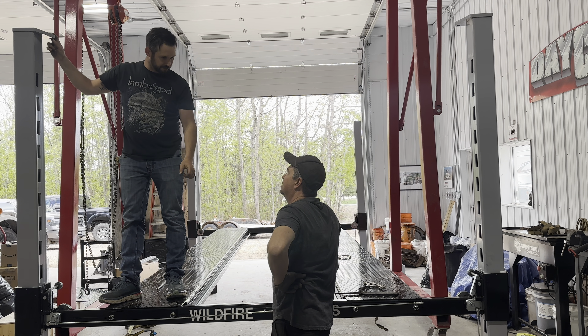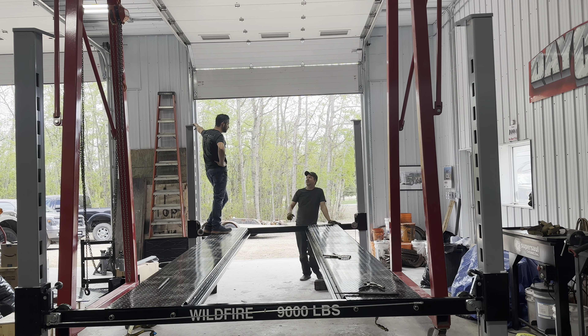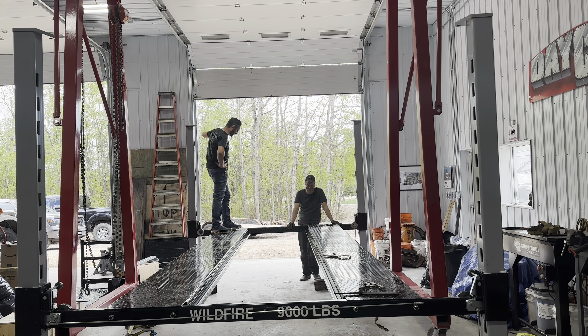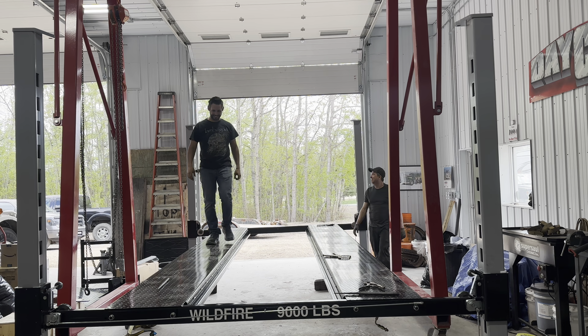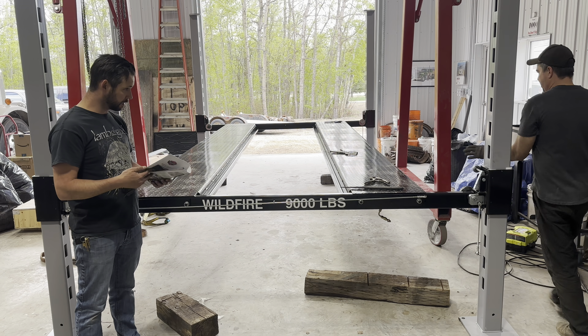You don't necessarily need a 16-foot shop to use this — a hobbyist can put this in a garage and lift a car enough to get underneath. Even with a 10-foot ceiling that would be adequate. All right, next up is the cables — they're all pre-run underneath.